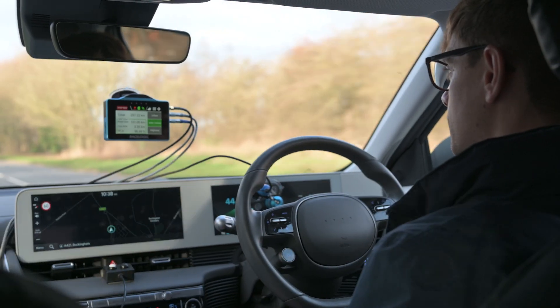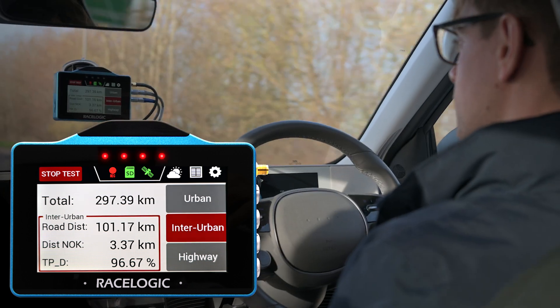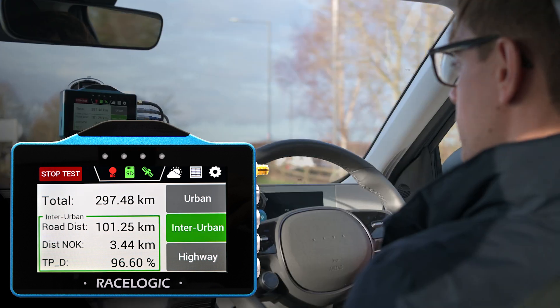The app works with a simple button box. As we pass a road sign, we check the dashboard to see if it matches the speed. If it doesn't match, we trigger NOK distance. At the point where the dashboard then matches the real road speed, we trigger again for OK distance.